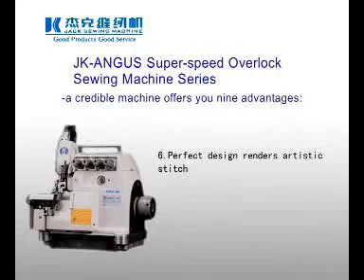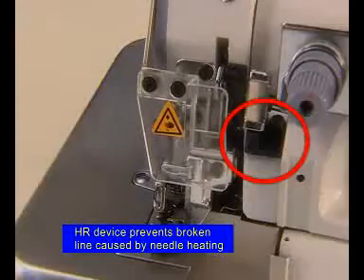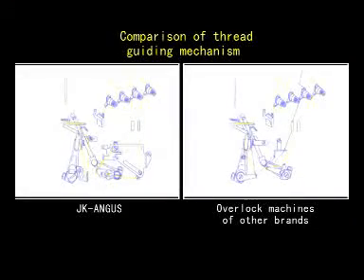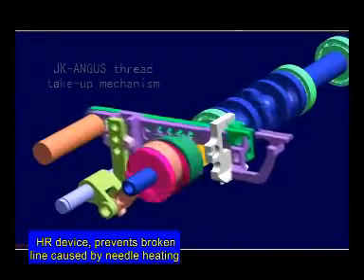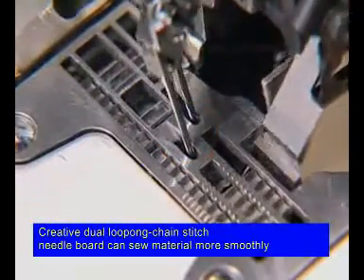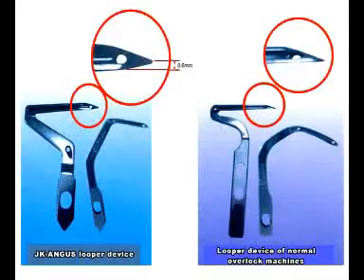6. Perfect Design Renders Artistic Stitch. The machine is equipped with an HR Silicone Oil Cooling Device, an Ideal Thread Guiding Mechanism, a Guided Feeding Mechanism, secured U-screws, a Dual Loop Chain Stitch Needle Board, a Light Aluminum Alloy Pressure Bar, and an improved looper which reduces thread breaking.